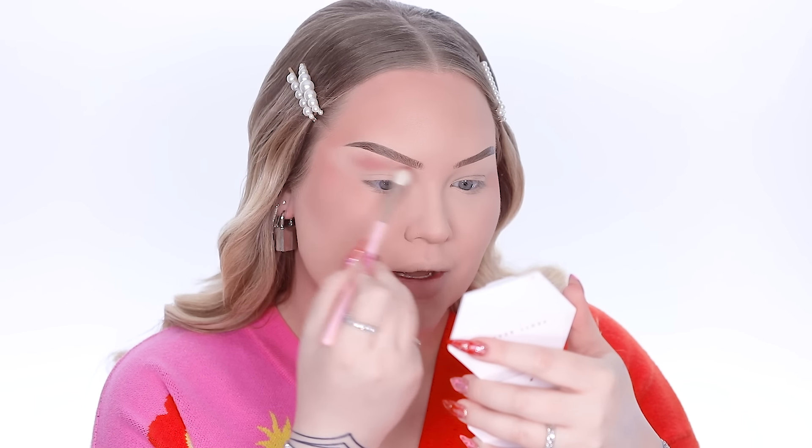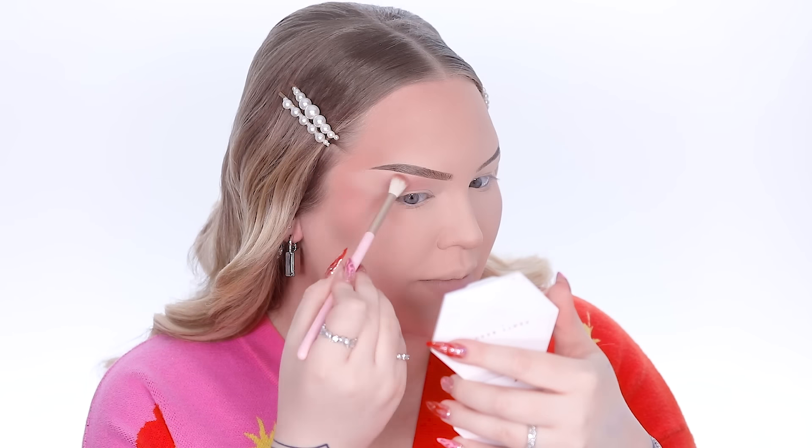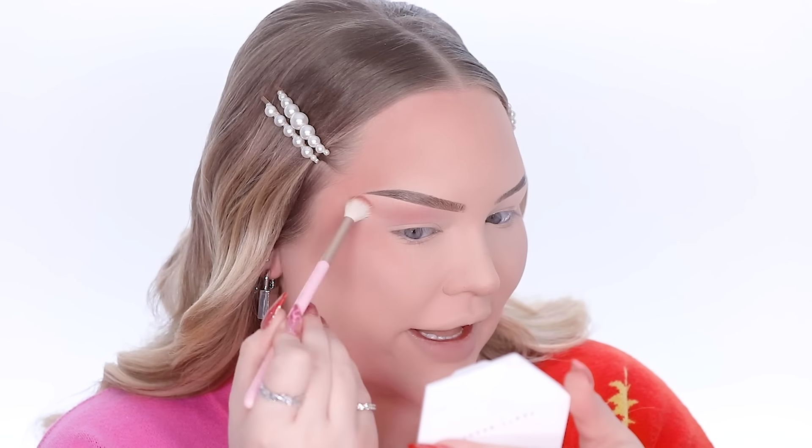I'm dipping into the Chroma Zone eyeshadow palette called Velocity, and taking this dusty rose shade to build a transition shade. I'm applying that to the upper portion of the crease to get that transition shade going — I definitely don't want this to go all the way into the crease, just right there in that sweet spot. It's blending beautifully and has great pigment. I'm making sure to start slow and steady — not too much on the brush at first because you don't want to over-pack the shadow and then it becomes patchy. So soft, thin building layers of shadow to get the perfect blend.